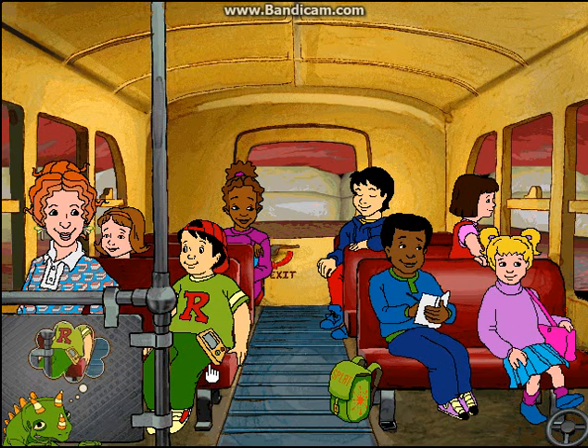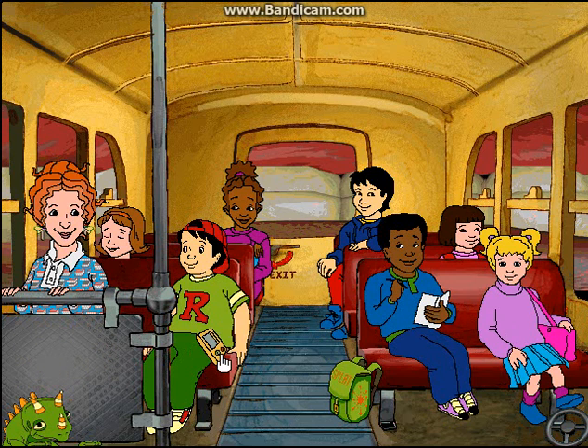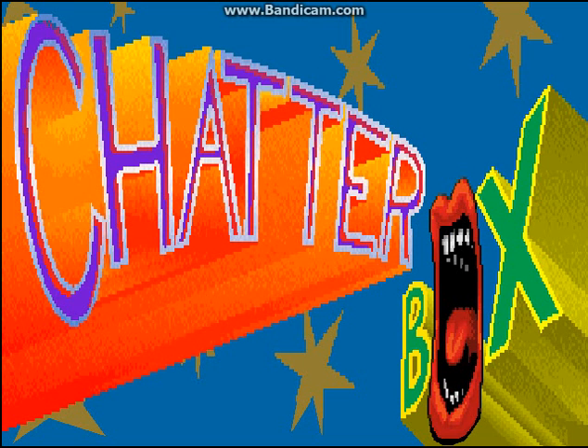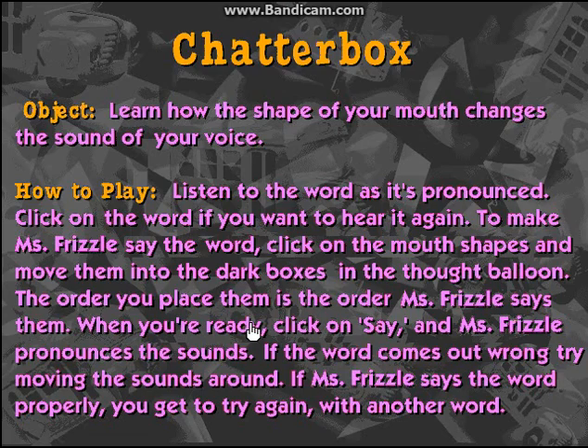Let's click on Ralphie's computer to play one of his video games. Play the sounds here, in order, or Ms. Frizzle will sound really silly.